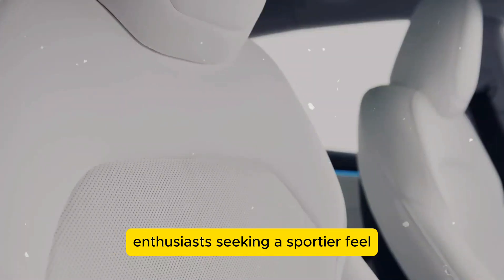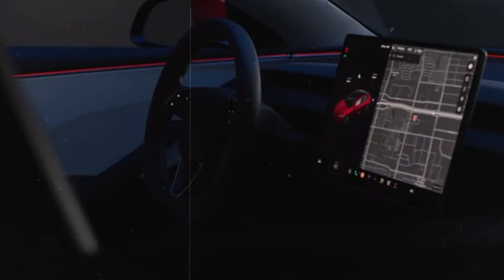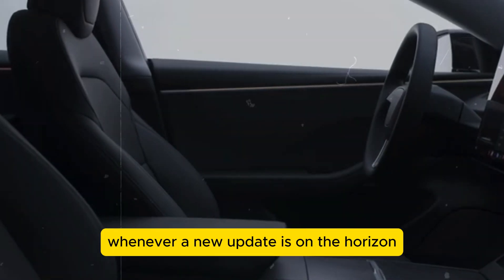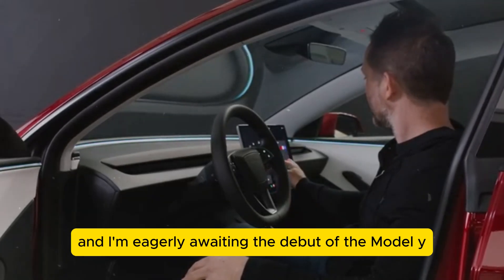While this performance model may come with a higher price tag, enthusiasts seeking a sportier feel with standout details will find unmatched benefits. The anticipation among Tesla enthusiasts is truly captivating whenever a new update is on the horizon, and the debut of the Model Y Juniper is eagerly awaited.